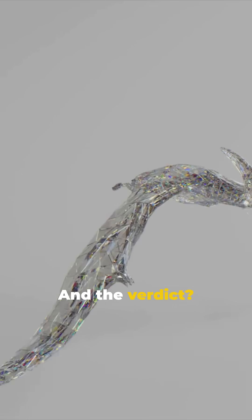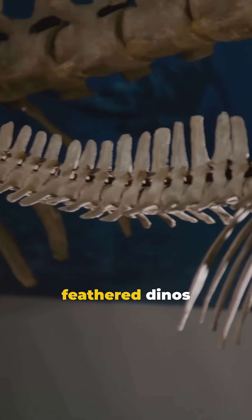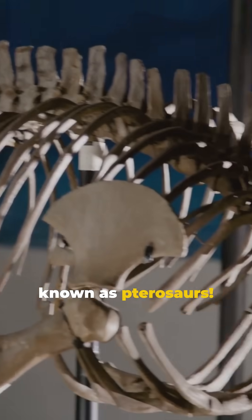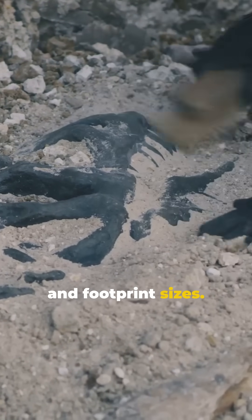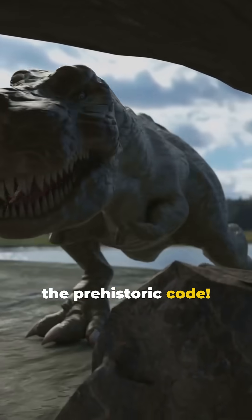And the verdict? These footprints belong to tiny feathered dinos known as pterosaurs. Check out the evidence — claw marks and footprint sizes. These clues crack the prehistoric code.